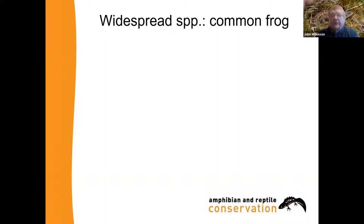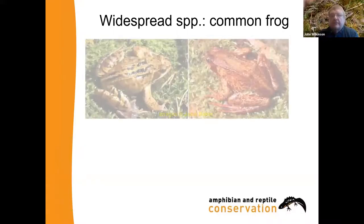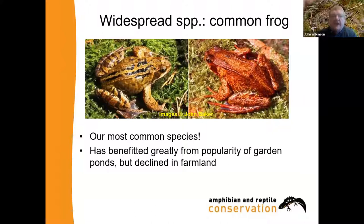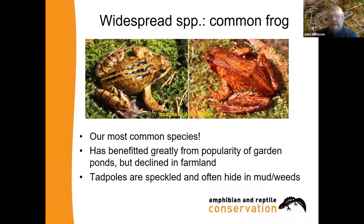A quick look at our commoner species now. The common frog is a very variable species — typical colour is yellowish brown with black markings, but you can get all sorts of variations including reddish ones. It's our commonest amphibian or reptile. It has declined in the wider countryside, especially on farmland where there are many fewer ponds than there used to be, but happily it benefits from the popularity of garden ponds. Frog tadpoles are speckled and often hide in water weeds at the bottom of the pond — this is because they're very tasty to a lot of things, and it's a good strategy to keep away from potential predators. Unfortunately they don't really have any protection.